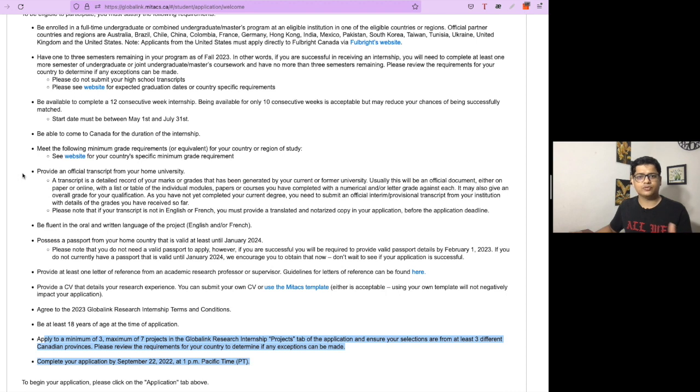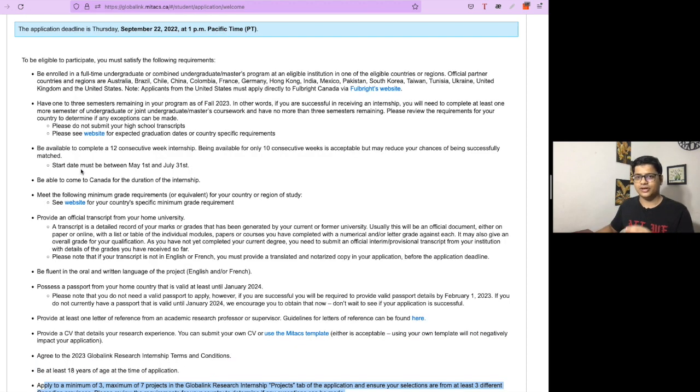A transcript is a complete record of the courses you have passed and the grades you received — for example, if you are currently in your third year of an undergraduate course. It is a summary of the examinations passed, courses taken, and grades achieved. It is mandatory to get the transcript ready for this internship.